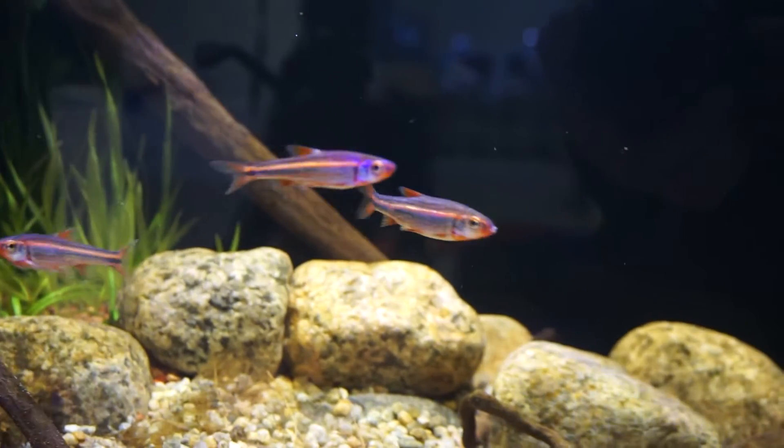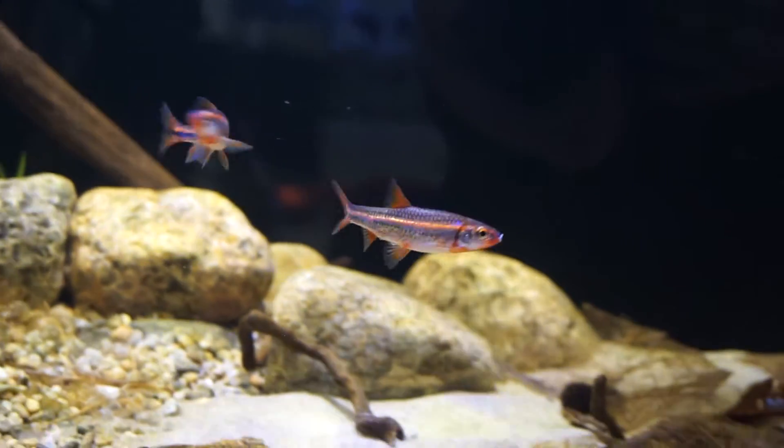I'm sitting in front of a display tank today because we're talking about something a little bit different. Today we're talking about Notropis chrosomus, a.k.a. the Rainbow Shiner. These fish are absolutely incredible — they may not look like much here on camera, but they're probably one of my favorites.